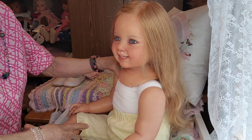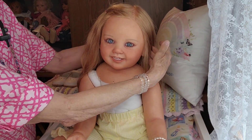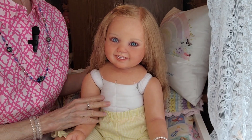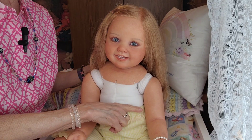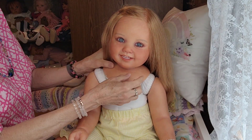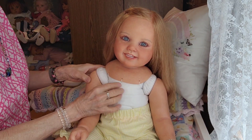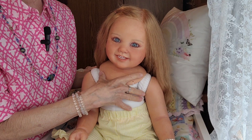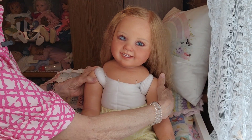I wanted to draw your attention to the Kami sculpt for a minute. Kami's sister is the Milla sculpt, also by Ping Lao. The Milla sculpt has the sculpted chest all the way down, so there are no gaps. But the Kami sculpt only has vinyl up to her neckline, and then the rest is a cloth body. It's a low enough neckline that when she's wearing a nice dress you can see her neck, and she can wear pearls and jewelry.